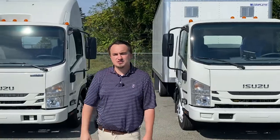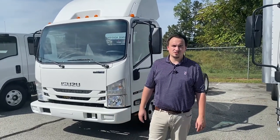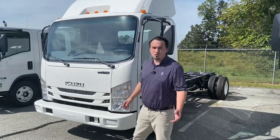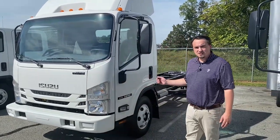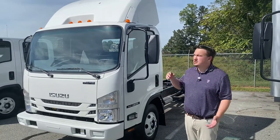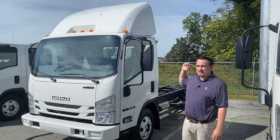Let's go into some of the options on this Isuzu NPR gas. As a business owner, let's talk about some of the options that may make sense to you. To dress the truck up a little, you can add a chrome grille. For driver convenience, keyless entry. Depending on the body you use — specifically for a van application — you could add the air deflector for increased fuel efficiency as well as to reduce noise inside the cab.